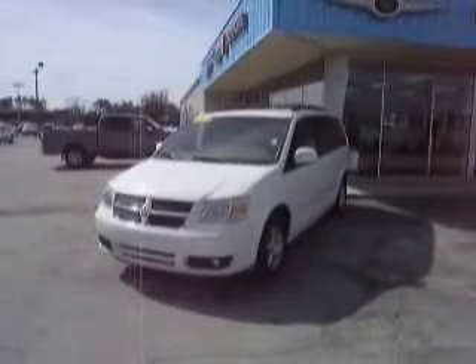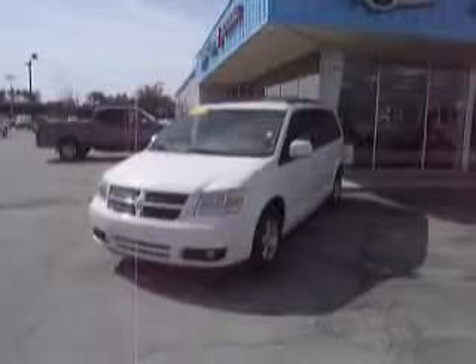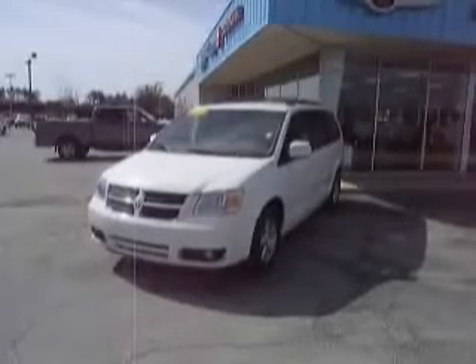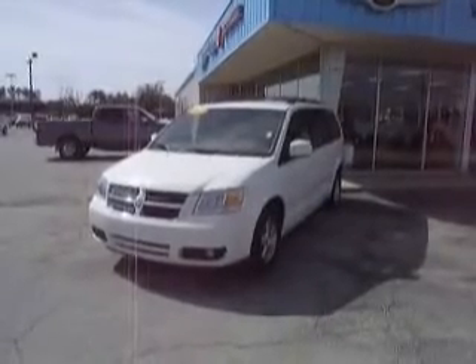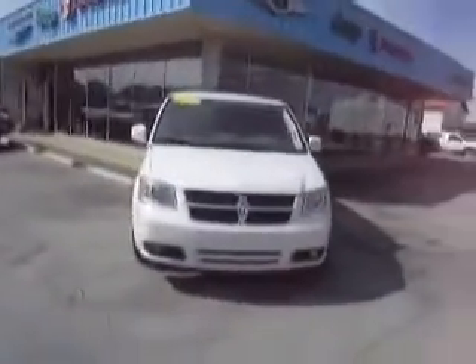Welcome to our virtual dealership located at www.miketoller.com and www.miketollerchriderdodgejeep.net. Come one, come all and witness our pre-owned minivan event.